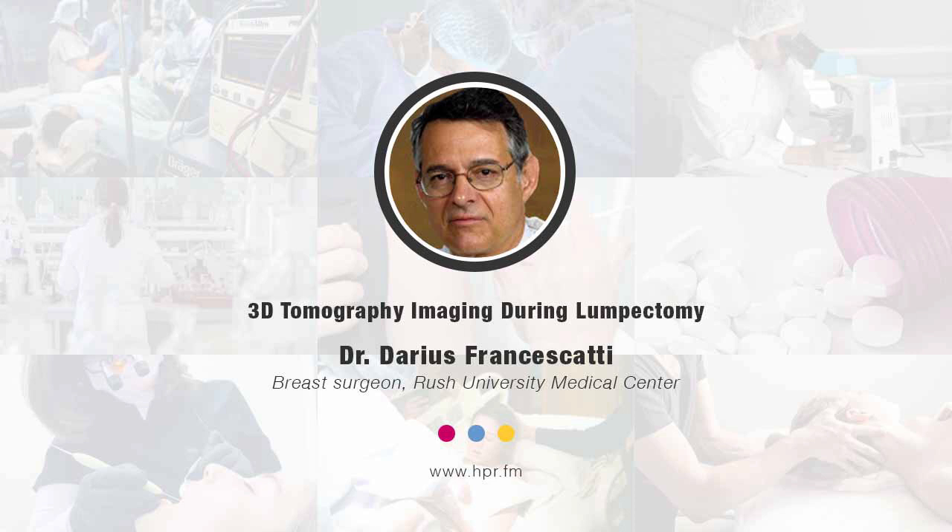Surgeons haven't been adequately introduced to this and other technologies. The only company that presently has 3D specimen analysis in the operating room is CubTec. If you look up CubTec on Google, you'll be able to find information related to that technology.